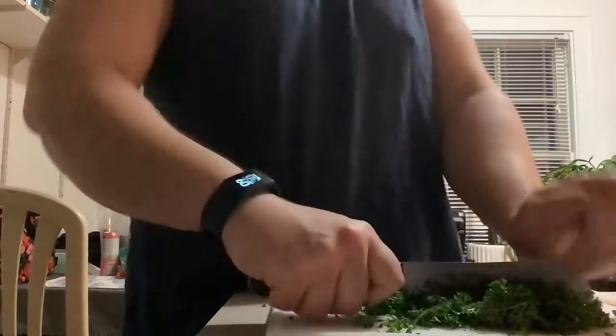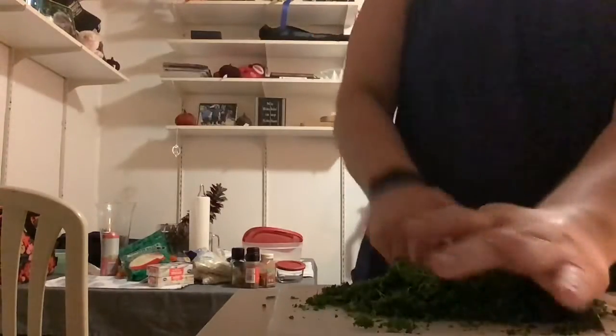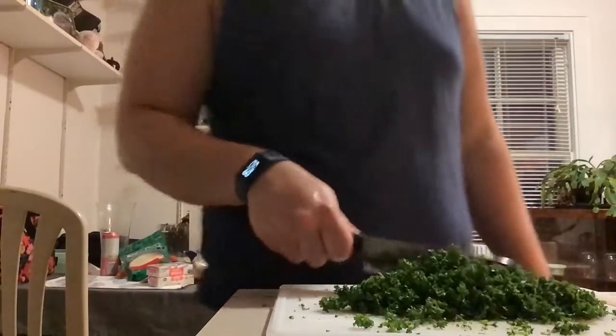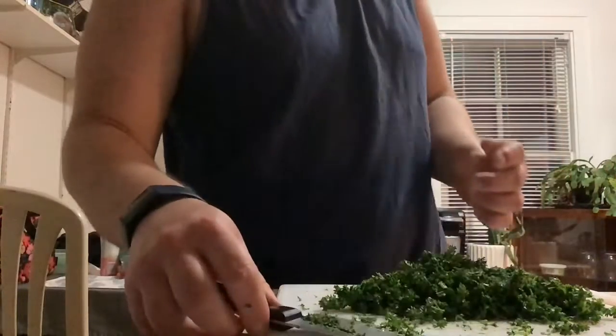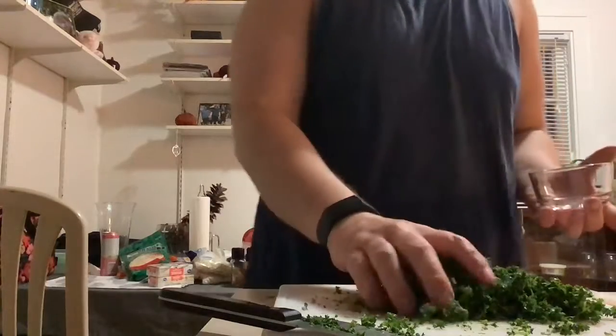Eventually in my videos I'll put up the average prices of what I'm spending so you can see how expensive this meal production is, because a lot of things I'm showing you are home meals for at least five days out of the week.